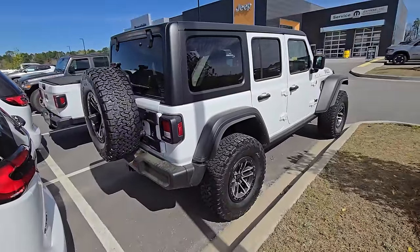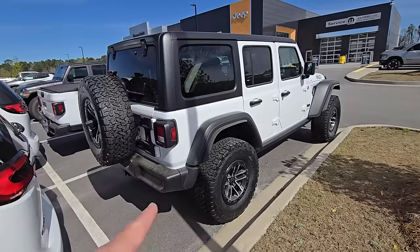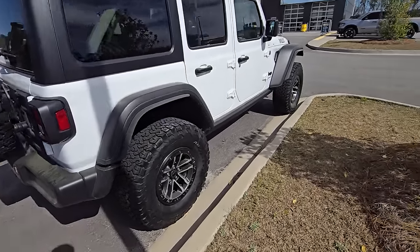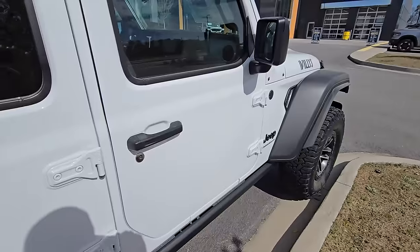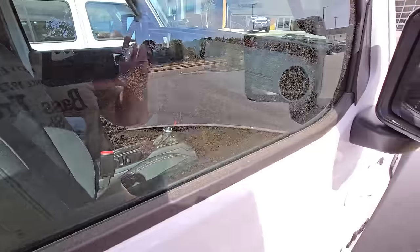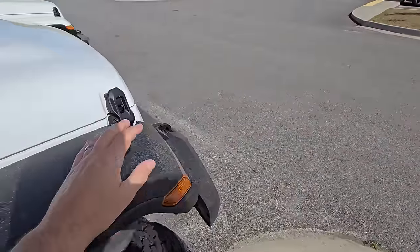I believe — I know it does in the Gladiator — but I'm pretty sure the Willys and the Wrangler now too should come with a rear locker. Is there a button in there? Yeah, we got a rear locker button. So you're getting a rear locker in this too.